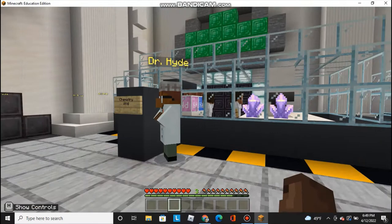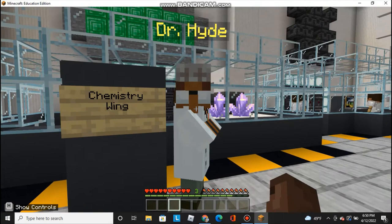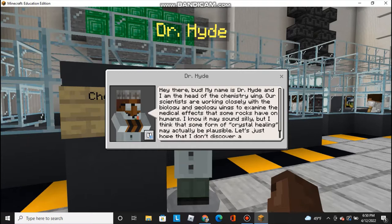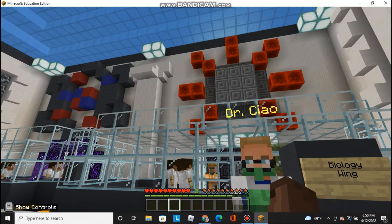Let's move on to the chemistry wing, as we can see here. You can see the different elements they're working with, and then you can see the crystals they're examining. Let's talk with Dr. Hyde. Hey there. My name is Dr. Hyde, and I'm the head of the chemistry wing. Our scientists are working closely with the biology and geology wings to examine the medical effects that some rocks have on humans. I know it may sound silly, but I think that some form of crystal healing may actually be plausible. Let's just hope I don't discover a kryptonite for humans. We certainly wouldn't want that to happen.